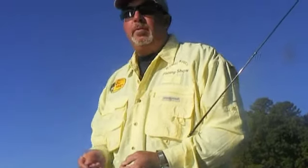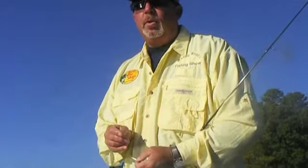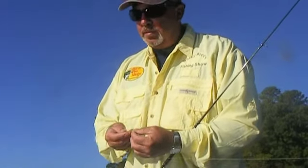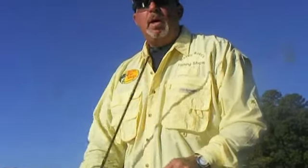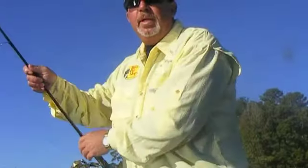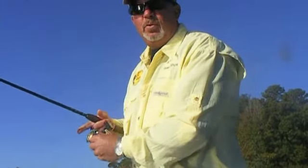Everything right up here in front of me — I'm baiting up with minnows and I've got some fiberglass poles, and I've got a couple rods that I'm going to be tight-lining. So we're going to try our luck. I've got my wife with me today, so that's always a little extra luck. Stay tuned and we'll be right back.